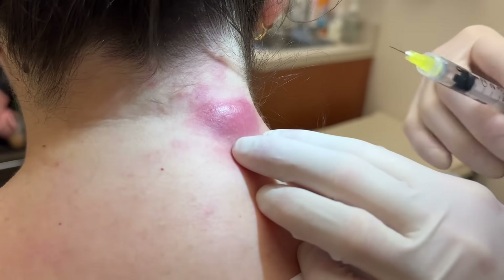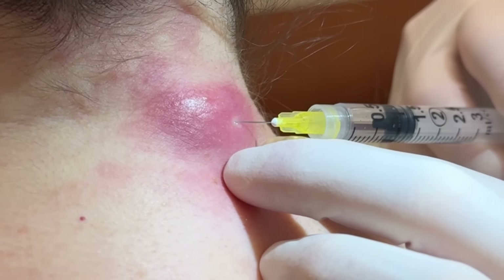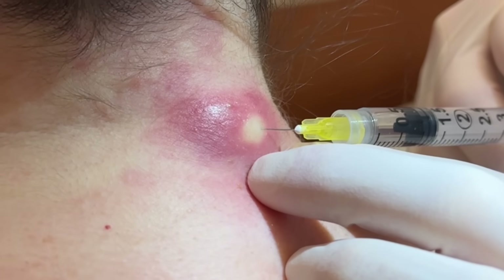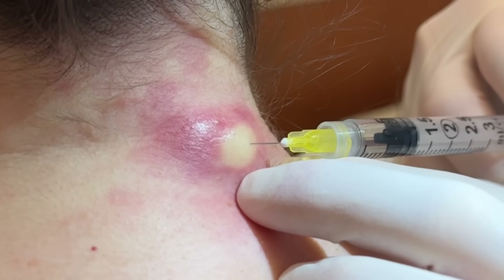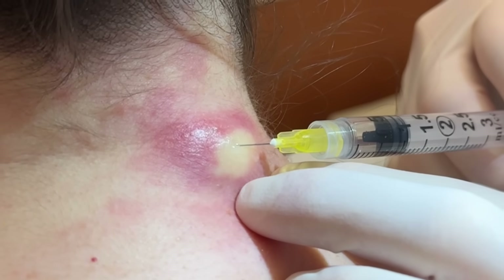Just a little pinch — this is the only part you'll feel, hopefully. Going very shallow, just getting the bevel in. You can see this hypervascularized area — so red because of inflammation, a lot of little capillaries around there. You can see that blanching instantly — that's the vasoconstriction.